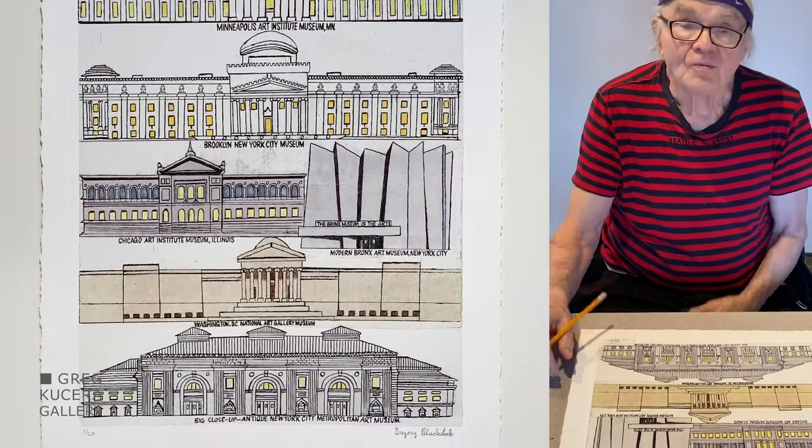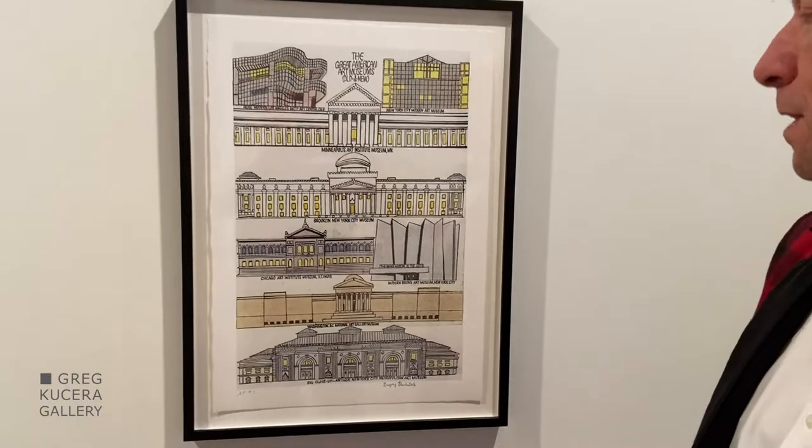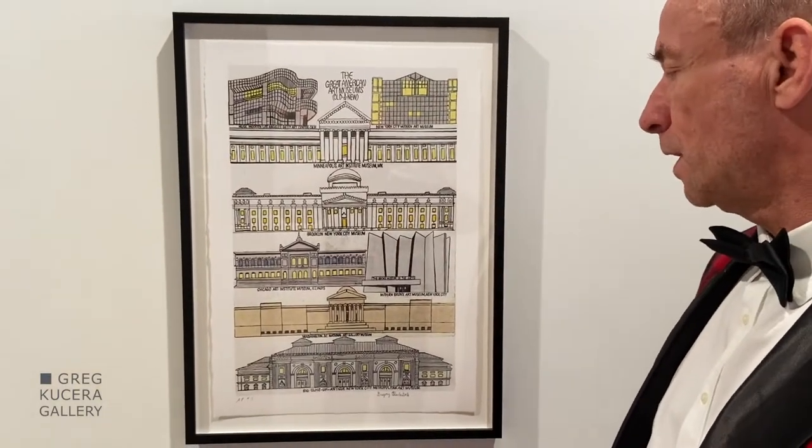Good job, Greg. Thanks. In Gregory Blackstock's print titled The Great American Art Museums, Old and New, Gregory is showing us museums that have caught his interest over the years.